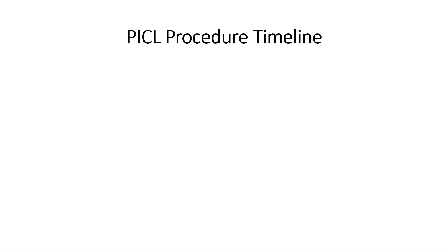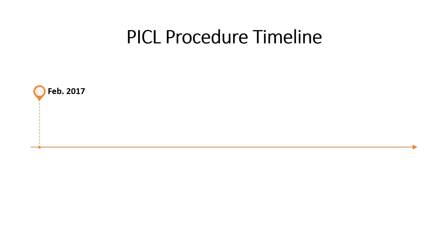This is the patient's PICL procedure timeline. His first procedure was in February of 2017, second procedure in October of 2017, and then his last procedure being reviewed here for progress was June of 2018. He's back for a fourth procedure, but this is progress as of these three procedures.